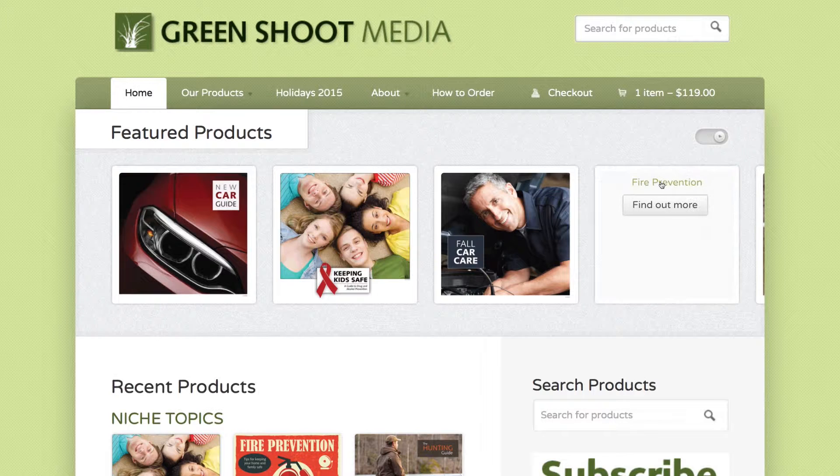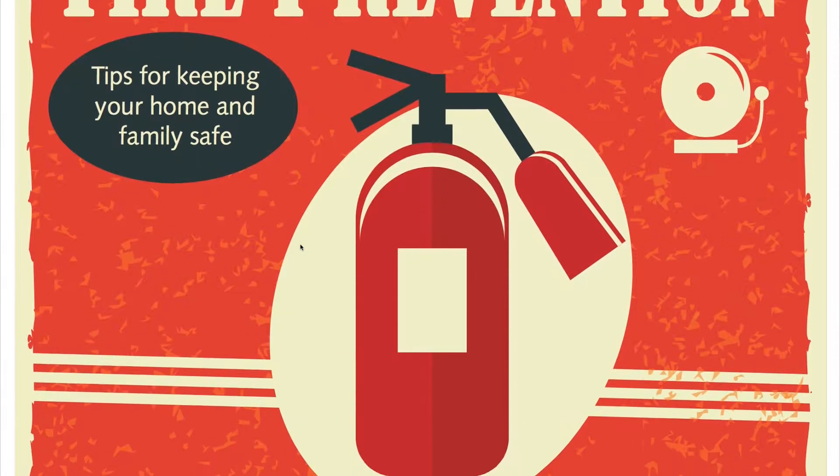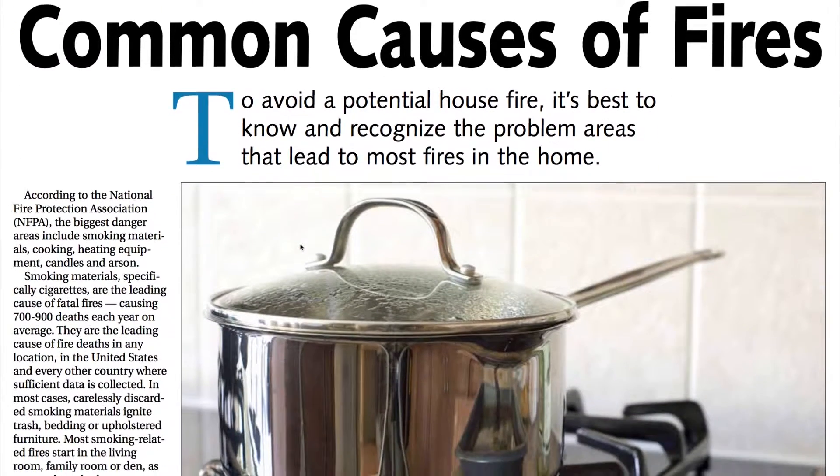Here's how it works. You browse our website to find a section you like. You can choose your circulation to see pricing and download a free sample PDF of everything we create. That means you and your advertisers will know exactly what you're getting ahead of time.